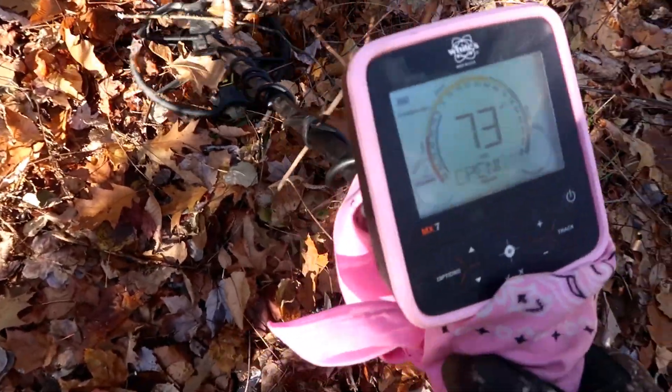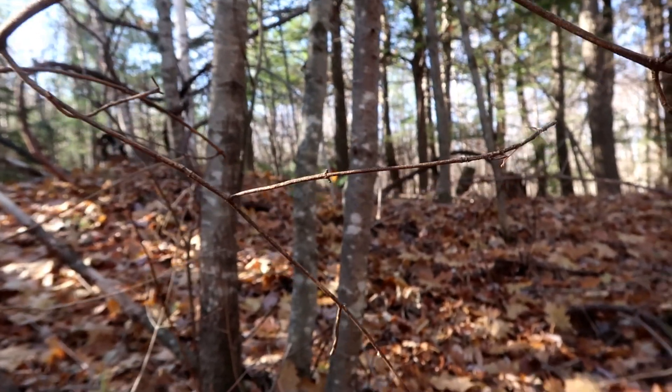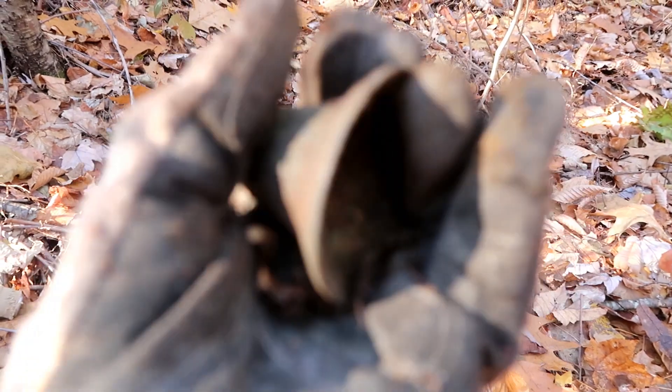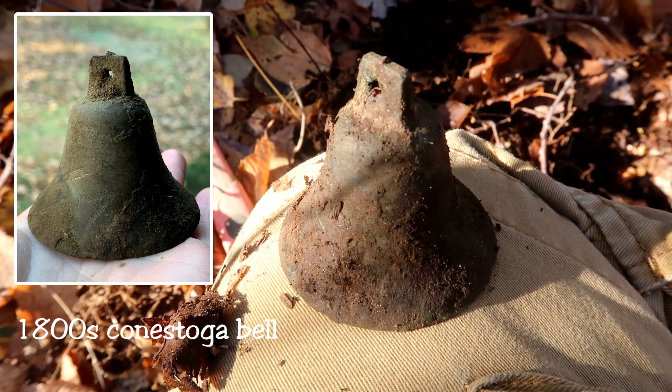I have my first signal right here at the edge of the cellar hole. Look it, Tiger — I think I have a bell! I think I have a bell! Conestoga — yes! Look, you can see it. It's a Conestoga bell! Oh, isn't she a beauty? It's got the little flared lips. Look at it there in the sunlight — awesome!